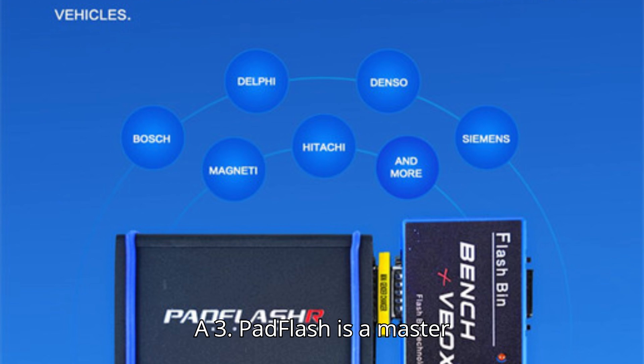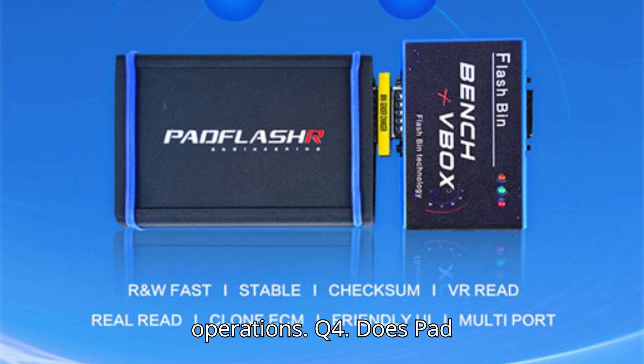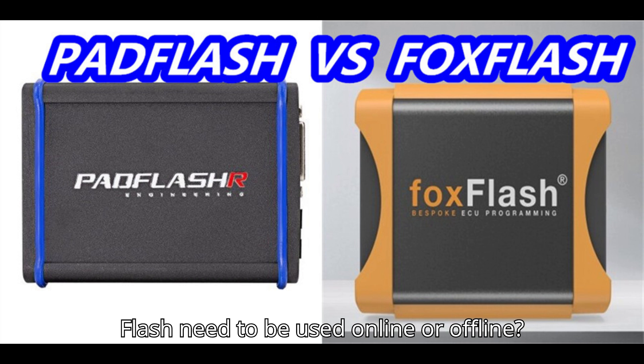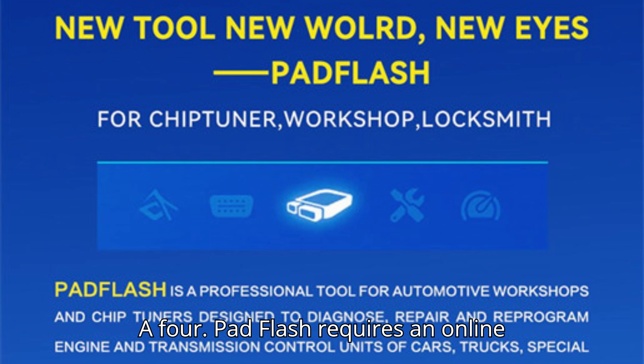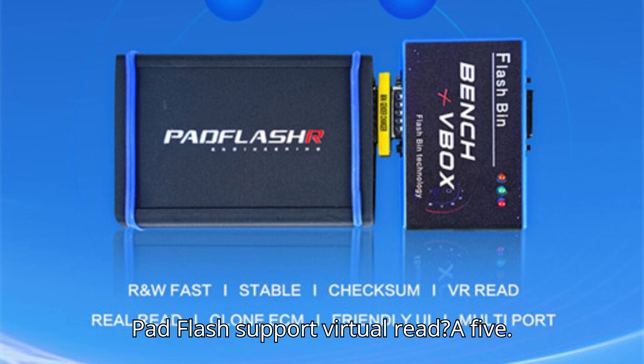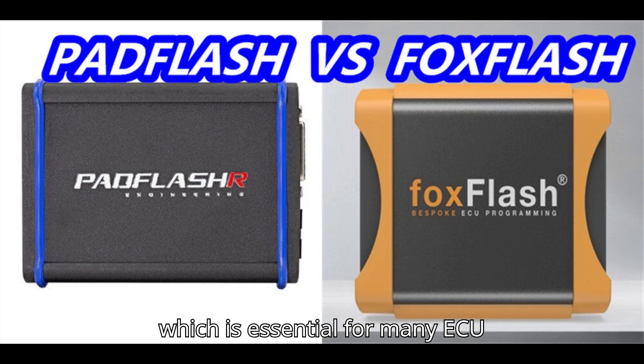Q3: Is Pad Flash a master or slave device? A: Pad Flash is a master device, giving you full control over your operations. Q4: Does Pad Flash need to be used online or offline? A: Pad Flash requires an online connection due to checksum verification and remote support. Q5: Does Pad Flash support virtual read? A: Yes, Pad Flash supports virtual read, which is essential for many ECU operations.